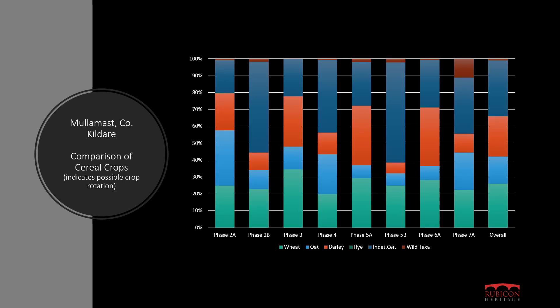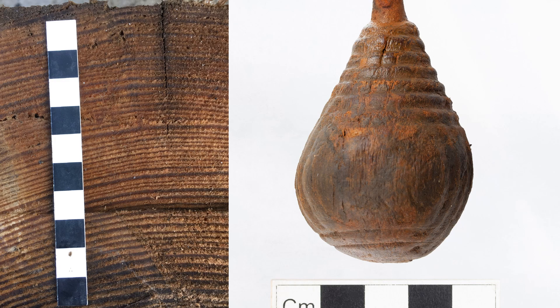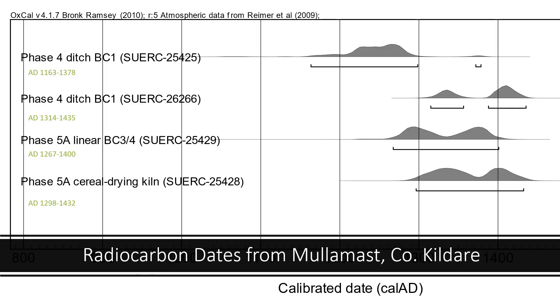Processed soil samples can produce macro fossil plant remains and charcoal. These can tell us about the ancient environment of a site as well as providing information on crops that were grown. Analysis of wood samples can provide information on the ancient environment as well as woodland management and woodworking practices. Scientific dating, mainly radiocarbon dating or dendrochronological dating, can be carried out on selected samples of material to develop a chronology for the site.